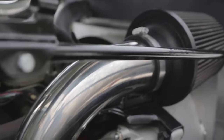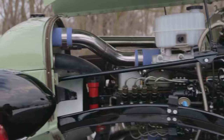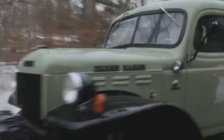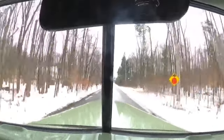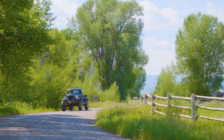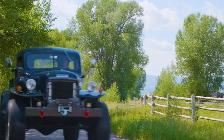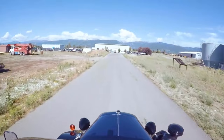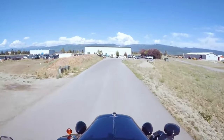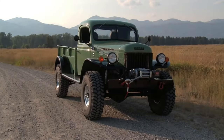In 2005, Dodge revived the name as a special off-road package for the Ram 2500, blending the original's rugged spirit with modern technology and comforts. The idea of bringing back the Dodge Power Wagon as a standalone model is exciting. A modern Power Wagon, combining the iconic design and toughness of the original with the latest automotive advancements, would appeal to both nostalgic enthusiasts and new buyers, continuing the Power Wagon's storied legacy.